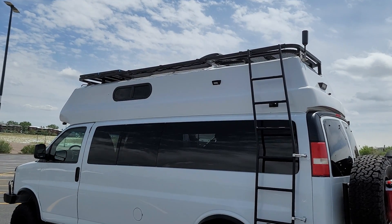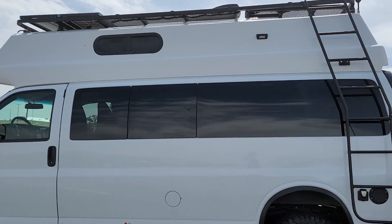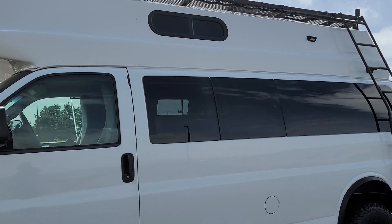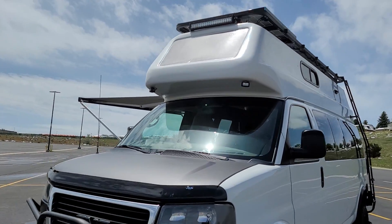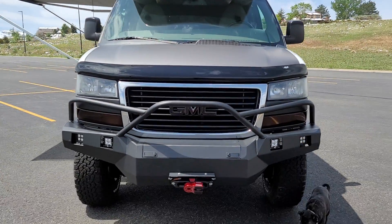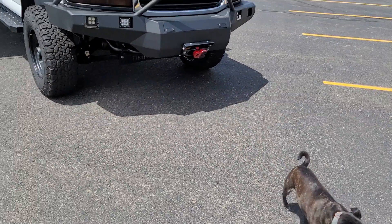The roof is perforated so you can walk on it. It has 200 watts of solar up on the roof and our little slider windows. We have extensive lighting done all the way around with spotlights and scene lights. Up front we've got deer lights that point out towards the side of the road, and we've got both amber and fog lights.